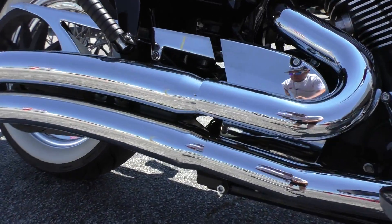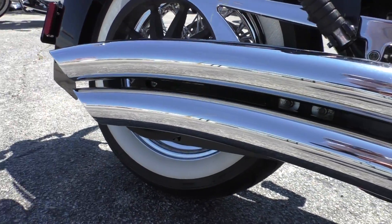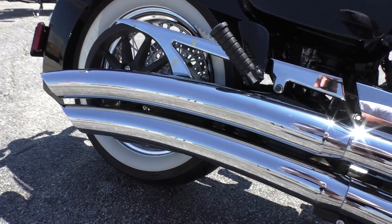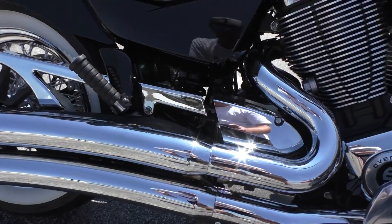I think these are some upgraded pipes right here. I like them a lot — good chrome finish, I like how they curve out. They're not too loud but they got just enough grunt in my opinion.